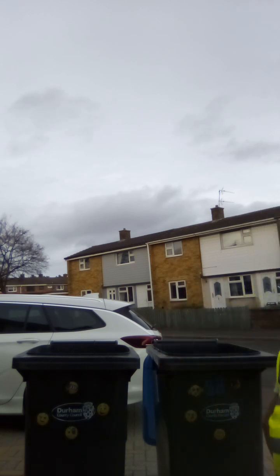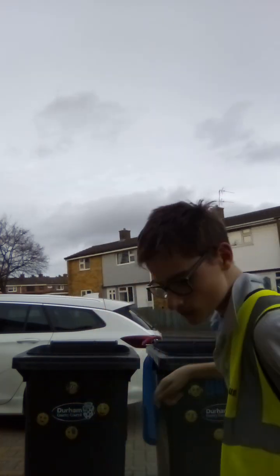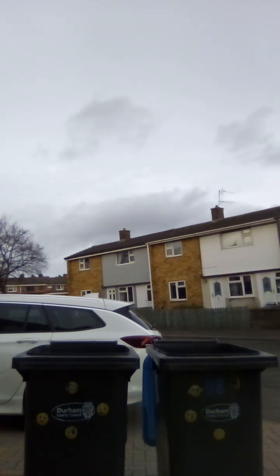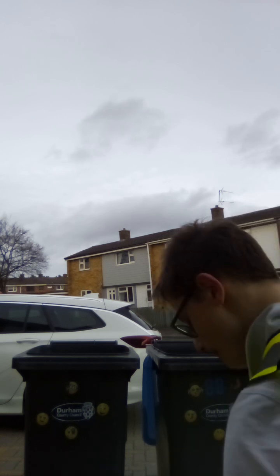This cardboard again — obviously the bin men came at 12 o'clock. Decent size, but next week is for the grey bin and the green bin, because this one here is actually full of litter, so yeah.